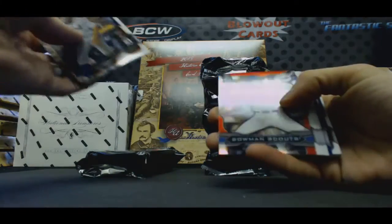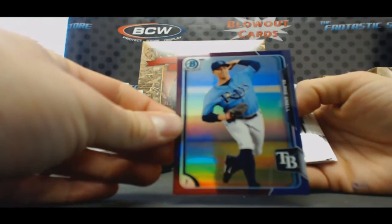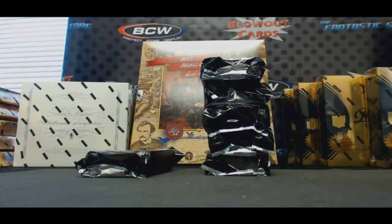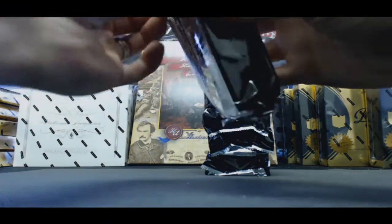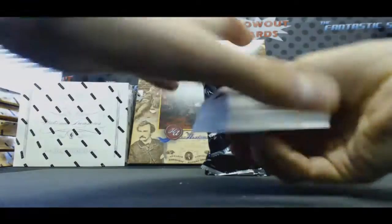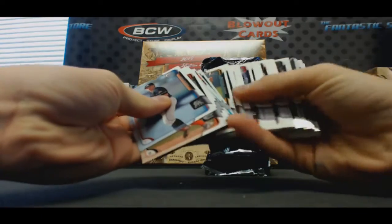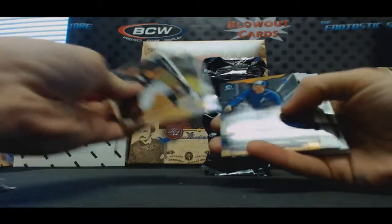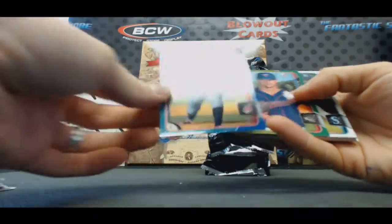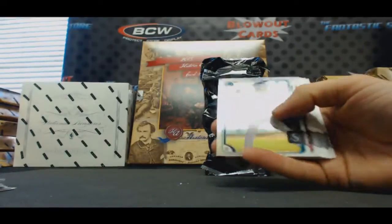There's some purple coming up. Walker Buehler, and Blake Snell — Purple Refractor, numbered to 250. Carson Sands, Carson Fulmer — it's a Carson pack — Brandon Rogers. Got a Blue Refractor of Grant Hawken, Indians, numbered to 150, and Alex Robinson paper green.